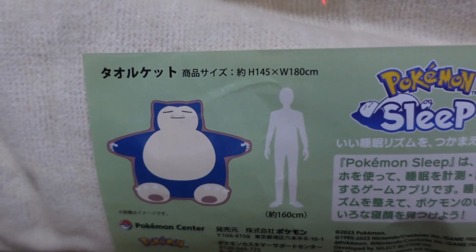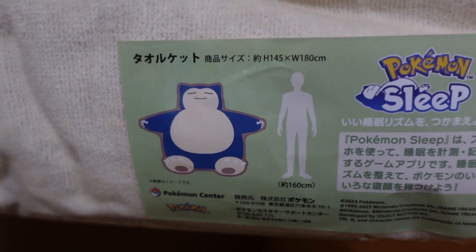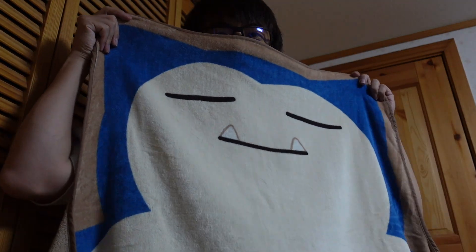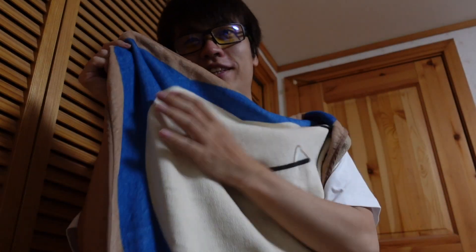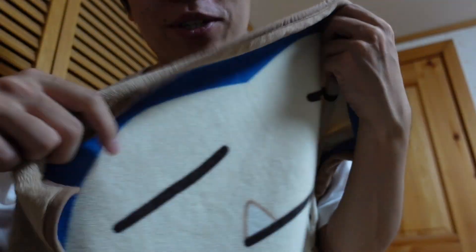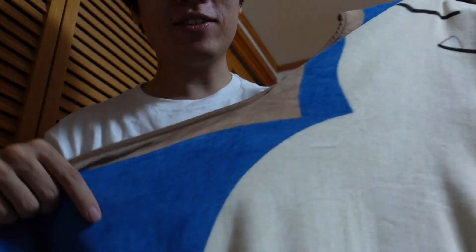And finally, a Snorlax body towel — 180. Let's open. I can't fit everything but as you can see, it's pretty big. I am about 170 centimeters, but this blanket is 180 centimeters, so very big. It's a very thin towel blanket — good for summer, just to make sure your body is covered so you don't catch a cold.